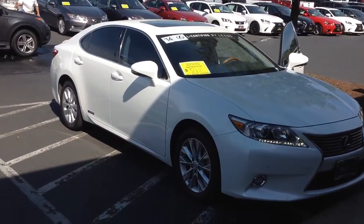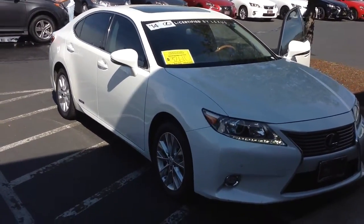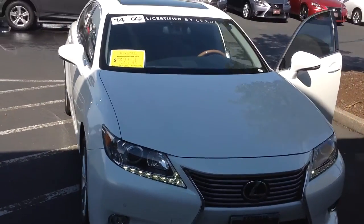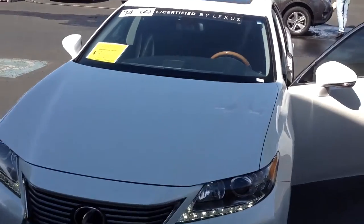Hi Marie, this is Chris Olson from Kendall Lexus here in Eugene. Thank you for your inquiry into this 2014 ES300H Hybrid. Just thought I'd shoot a quick video of this car.